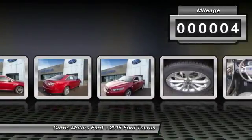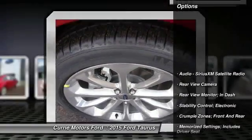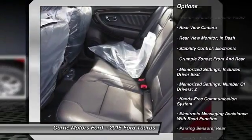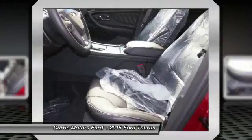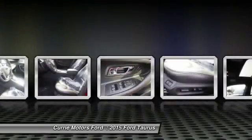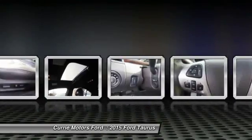This vehicle has less than 100 miles. Here are some of this vehicle's great options: traction control, remote engine start, power steering, cruise control, universal garage door opener, power windows, trip odometer, power brakes, child safety locks, overhead console. Come see the car for yourself.